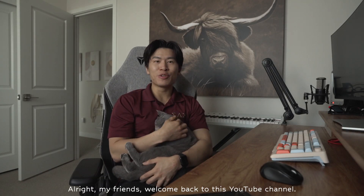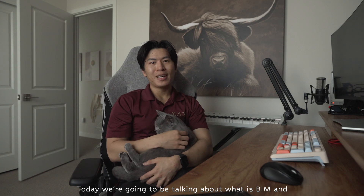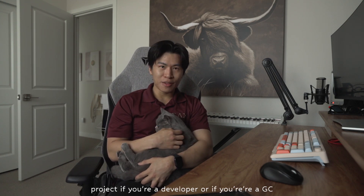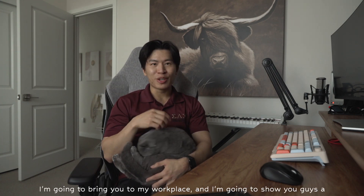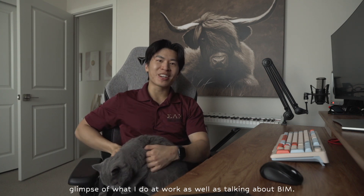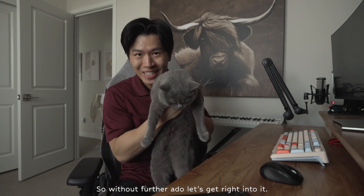Alright my friends, welcome back to this YouTube channel. Today we're going to be talking about what is BIM and how it can benefit you as the user, how it can benefit your project if you're a developer or if you're a GC. Today I'm going to take you on an adventure — I'm going to bring you to my workplace and show you a glimpse of what I do at work, as well as talking about BIM. So without further ado, let's get right into it!